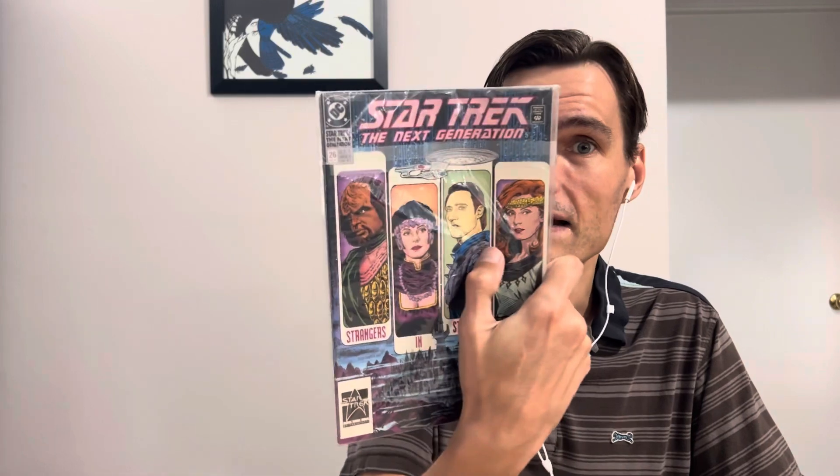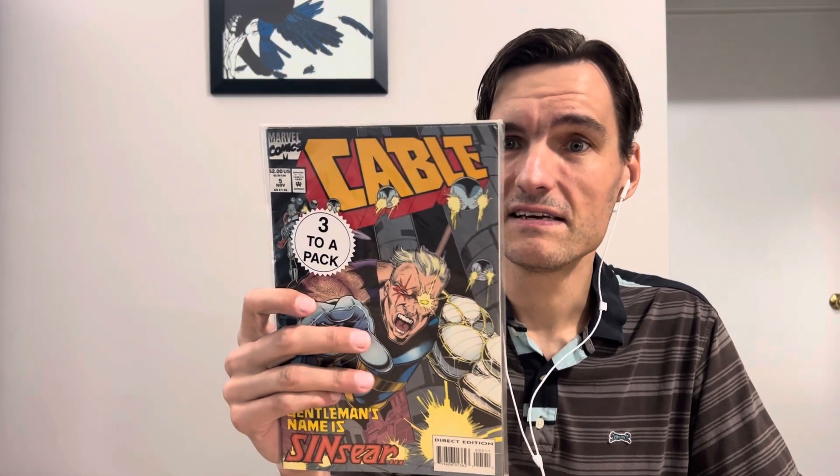These are three-packs that haven't been opened. You can see the two on the outside, but we don't know what's in the middle. So it's kind of a treasure hunt. Let's see, starting with this first one here.